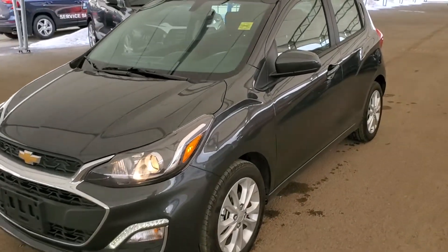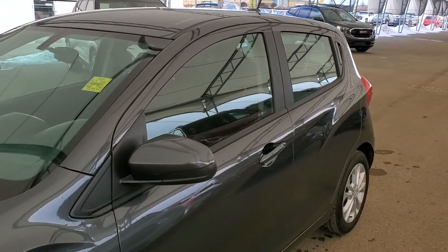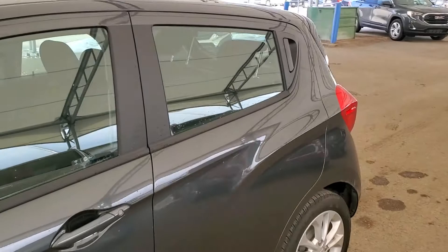Hello and welcome to Davis Chevrolet. This is a pre-owned 2019 Chevrolet Spark LT in dark gray.